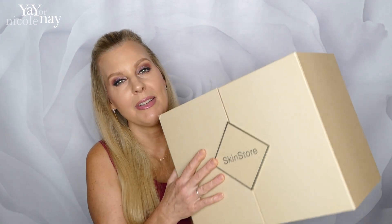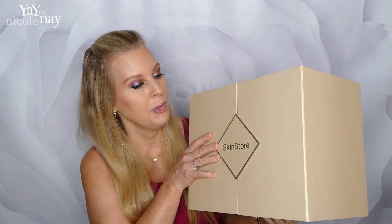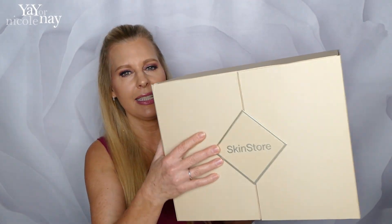So that was $544 worth of products in this fabulously beautiful box. I think I want to keep this box to store things in after — what a nice way to organize. I'm going to totally use this to organize deluxe samples that I get, like eye creams in one drawer and cleansers in another.